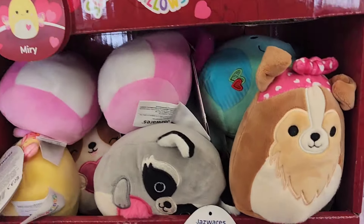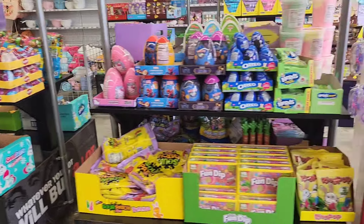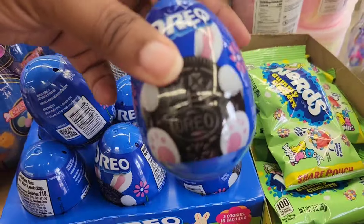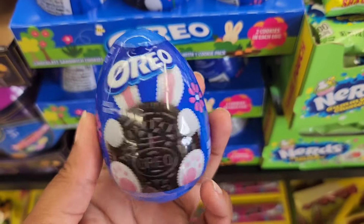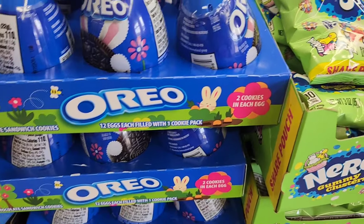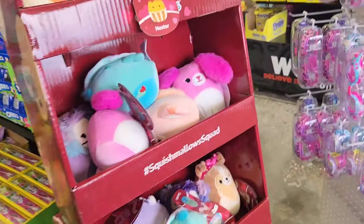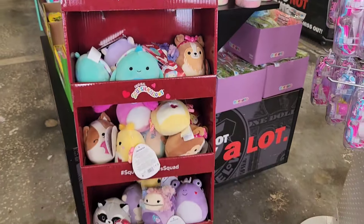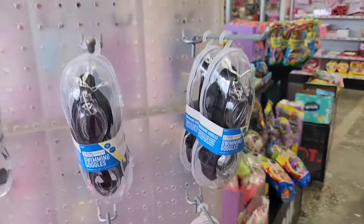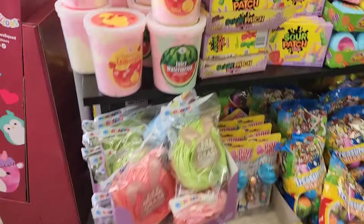But they do have some mini Squishmallow Valentine-themed plushies — they have like three different displays. They have fully put out their Easter items as well as some spring items that I haven't seen before. I am seeing a couple of sprinkles here and there of some summer items, but overall they are still putting out spring.